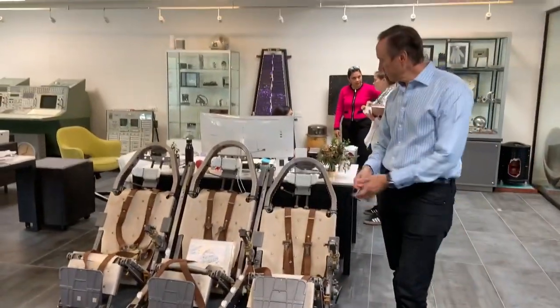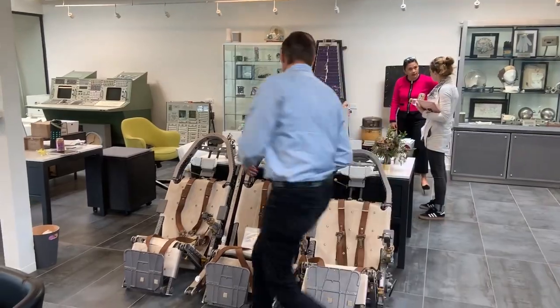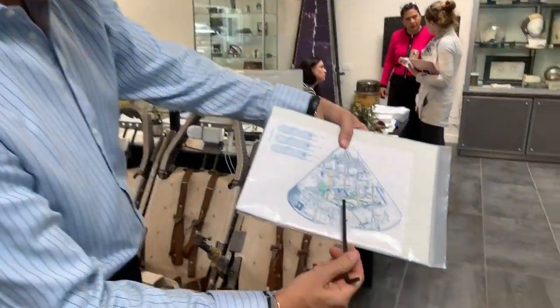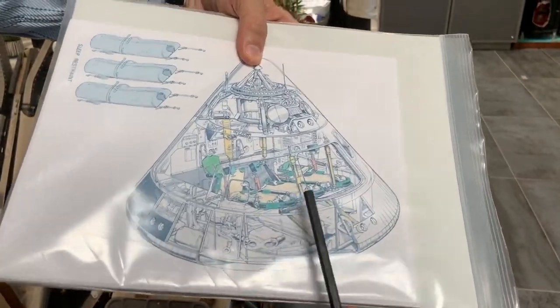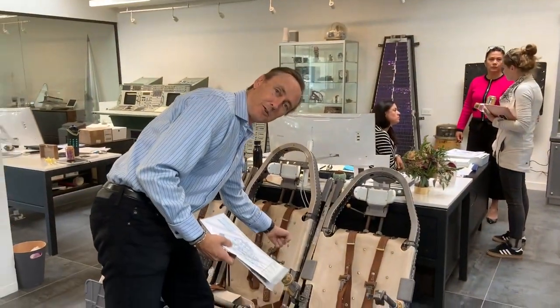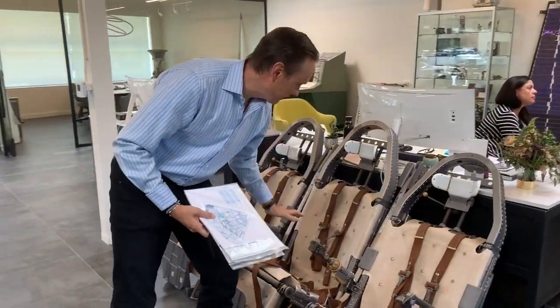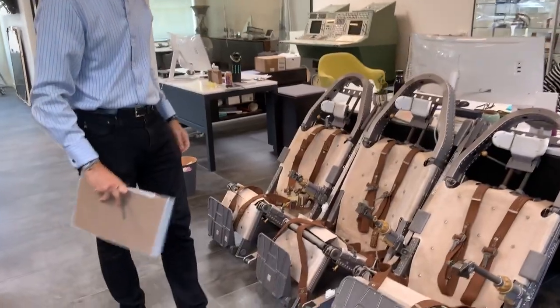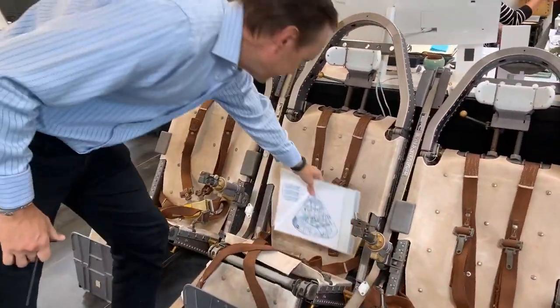This is the flight deck of the Apollo command module — these are the three seats that the astronauts would be sitting in. I actually have the joysticks — the translation controls, as they're called — that I'm attaching to these. So I'll have the full control setup here for that.